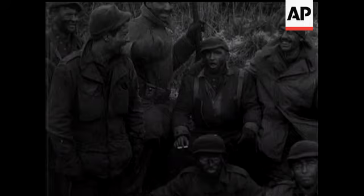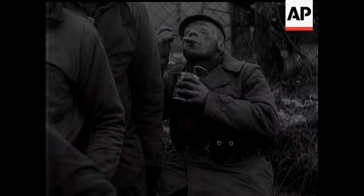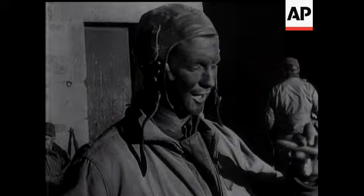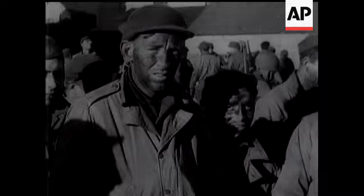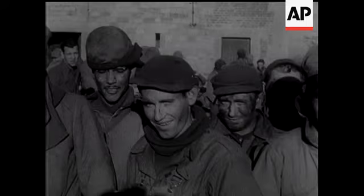Americans who did a great job in helping to stop the Germans' drive northwards are seen after rejoining their comrades. They're part of a group of 400 men commanded by Colonel Hogan and known as Task Force Hogan. They set up a roadblock which they held for six days and nights against part of a crack SS Panzer Division. When all hope of reinforcement was abandoned, they discarded their equipment, blackened their faces and marched back 14 miles through the enemy lines.